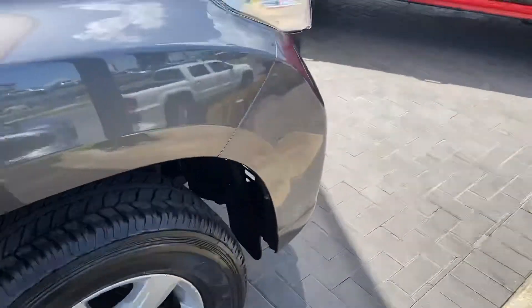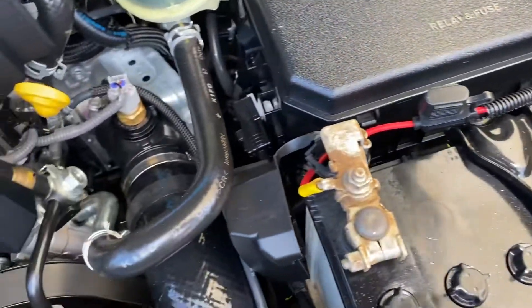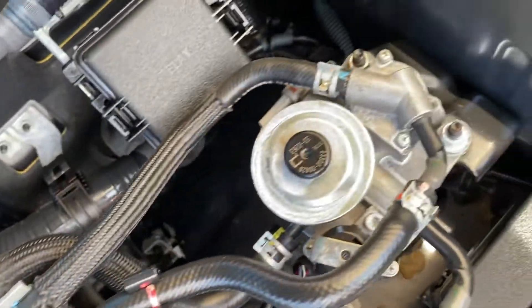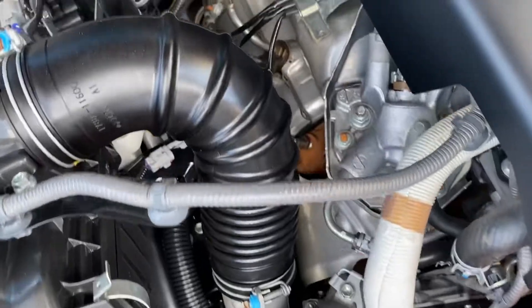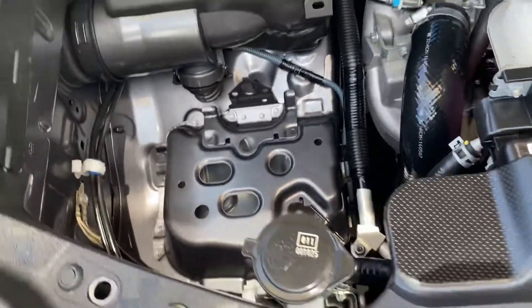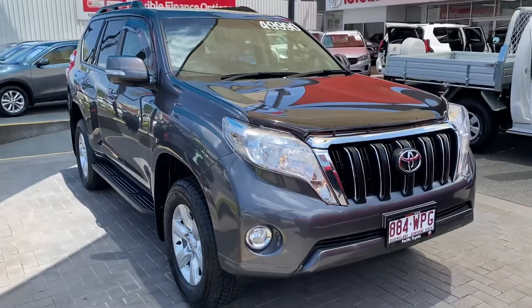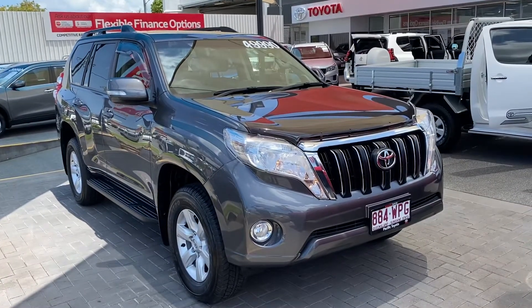To finish up the video, let me show you the engine bay — very clean, very neat and tidy. There's also space here for a second battery if needed. So there you have your virtual tour on the 2016 Land Cruiser Prado GXL. Hope you enjoy and I'll talk to you soon. Thank you.